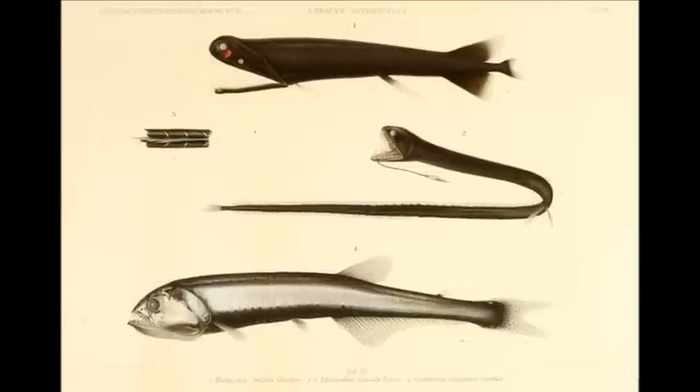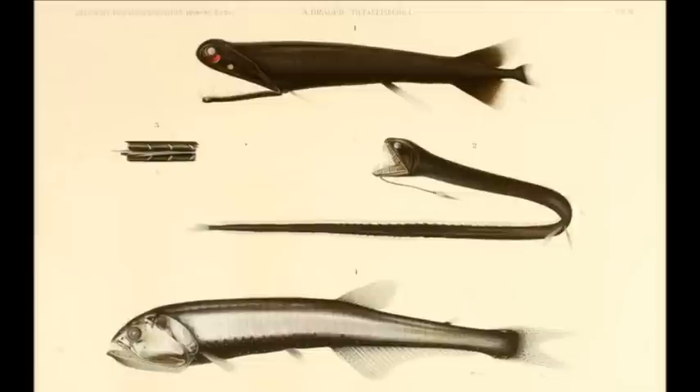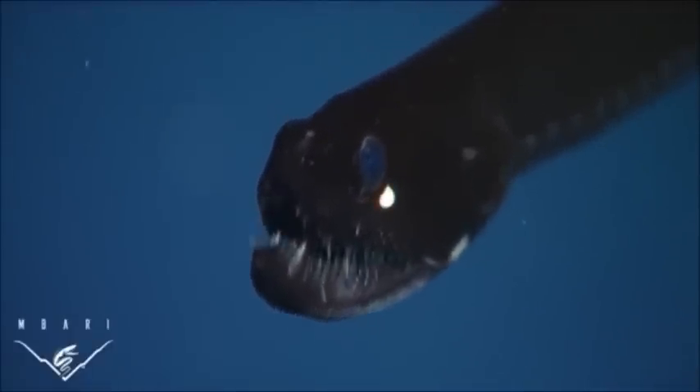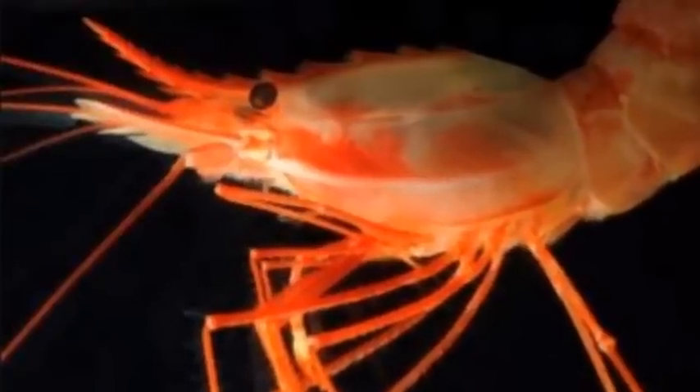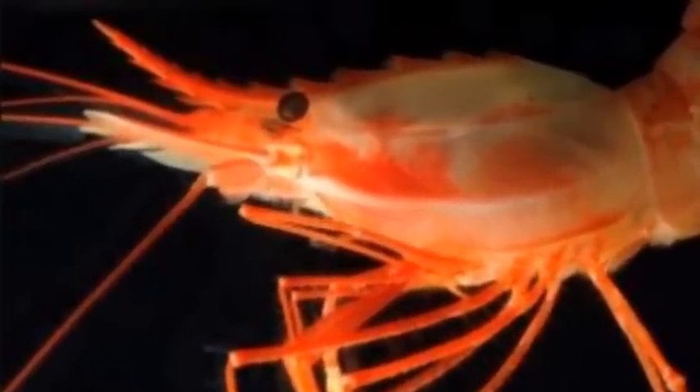Stoplight loosejaws reach around 12 inches long and are very difficult to study and film due to their deep location. Here is some footage of a few dragonfish relatives of the loosejaw that have a similar appearance. Loosejaws typically feed on small fish and crustaceans, but their prey tends to be quite large compared to their size. It is speculated that a loosejaw sustains itself by snacking on small crustaceans in between the rare meals of when a fish as large as itself happens to swim by.